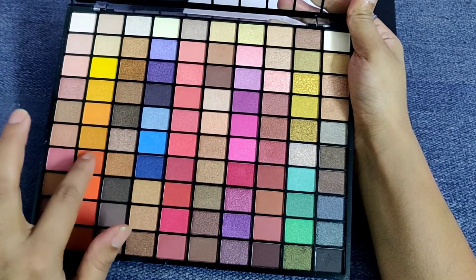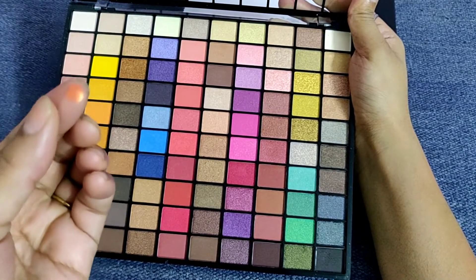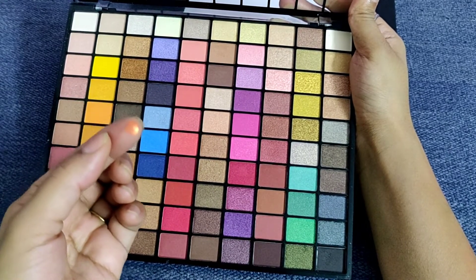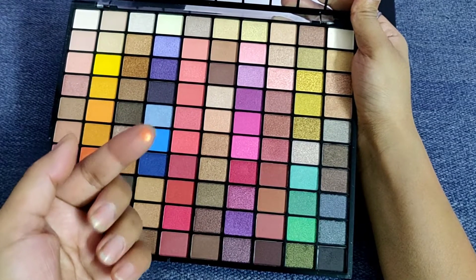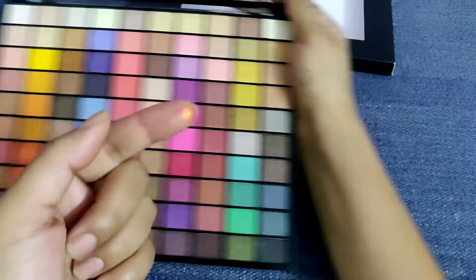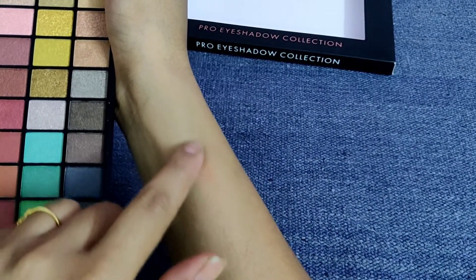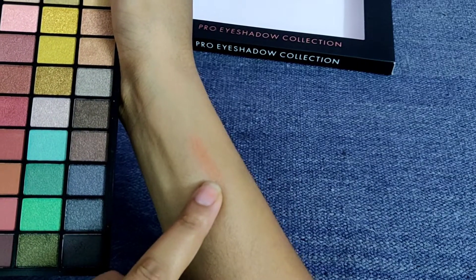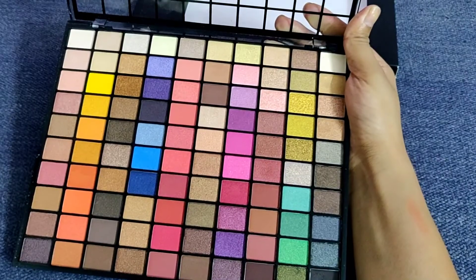Let me show you a bit on my finger so you can get an idea. I'm taking a bit of orange on my finger — you can see how shiny it is. I've taken just a very small pinch and it's so shiny. When I apply it, you can see how beautifully it goes on. You can build it up on your eye the way you like to apply your eyeshadow.